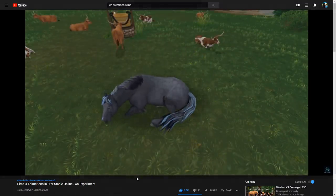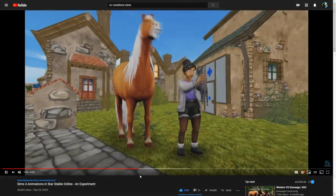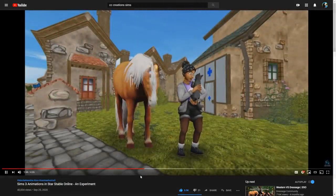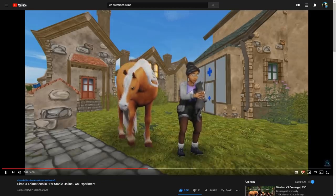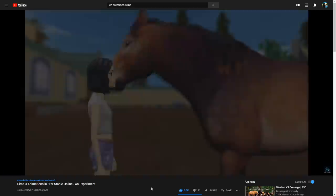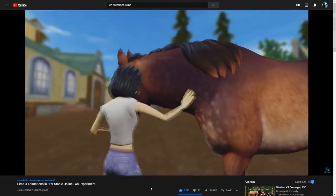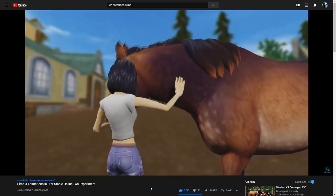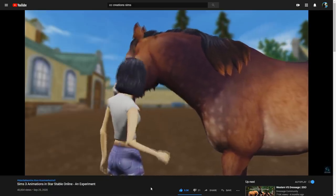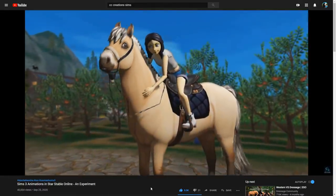And this laying down animation is so cool - we're actually going to get this animation with the new horse breed, which I think is really cool. Thank you, Star Stable, for that. There's one with playing with a little cat - nothing too special but awesome. And then this bonding animation where you interact with the horse as a rider - we need this in the game. I would love to see that.